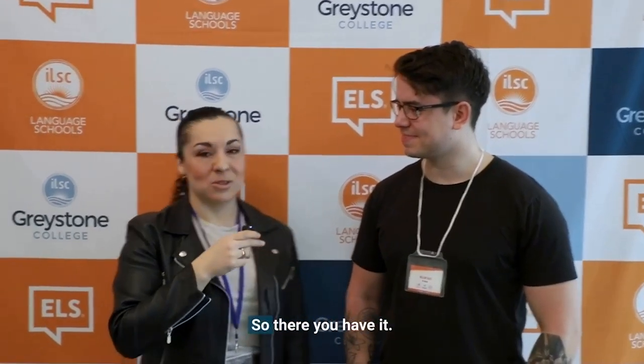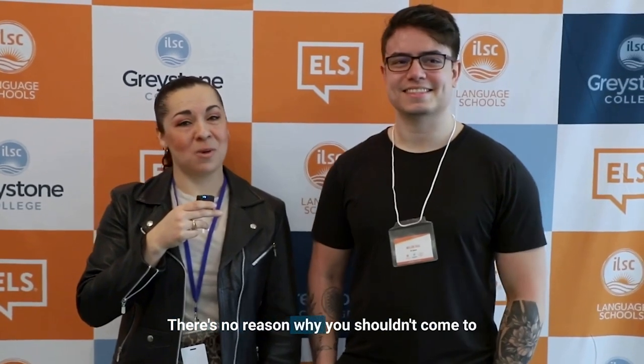Thank you so much, William. So there you have it — there's no reason why you shouldn't come to study at Greystone, especially with this expert advice. I'm Lina Serratos. Bye-bye.